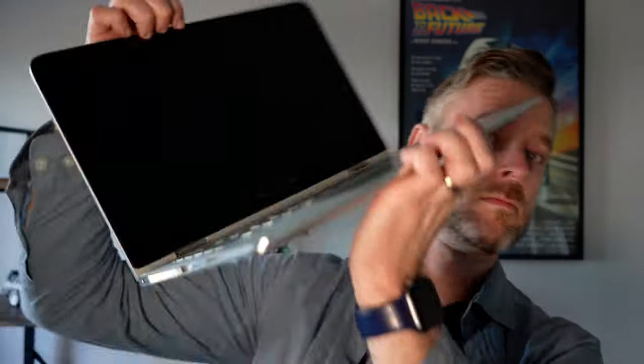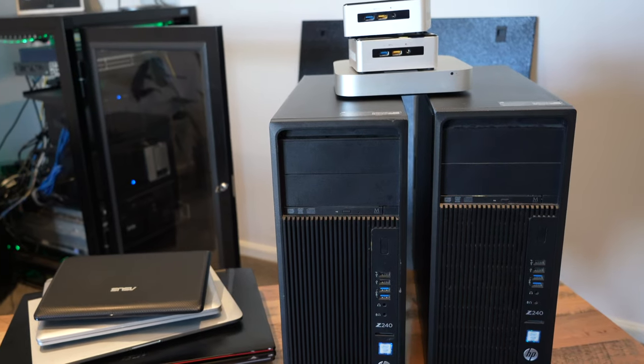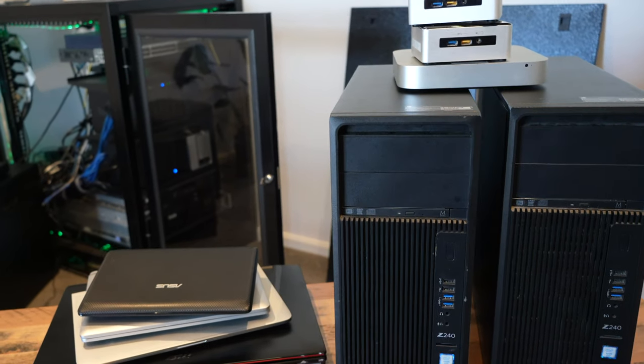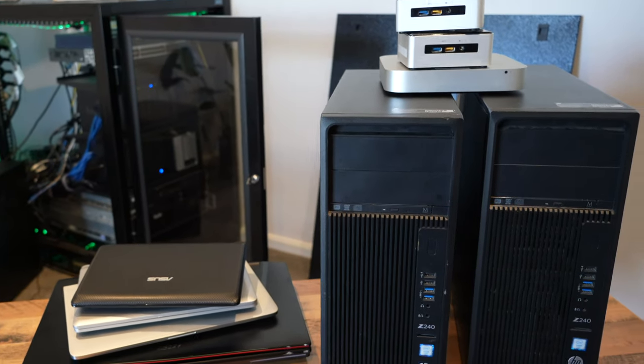Have you got one of these — an old laptop, an old desktop? They were once primary computers for doing computer things at home. Now I want to repurpose them for actually building a server. Yes, you can run a server directly at home on an old desktop or an old laptop. I'm a tech YouTuber and blogger, and I release videos every week.